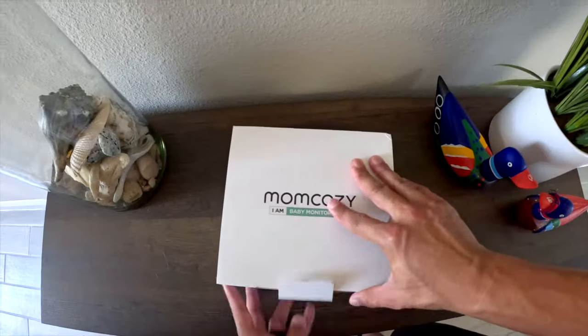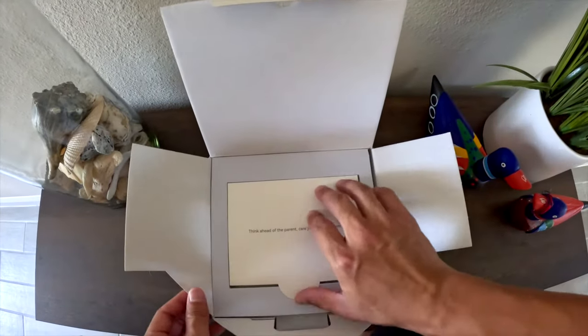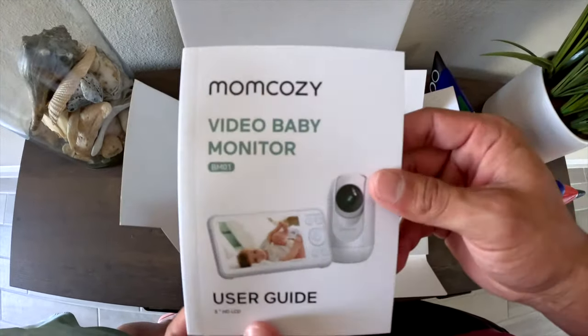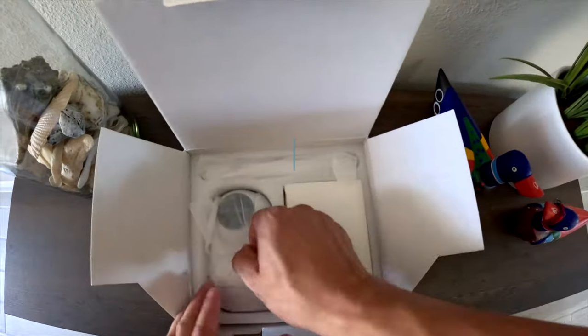So let's start by seeing what comes in the box. I received the monitor in the mail and it is packaged very nicely and securely. First, we have a nice little welcome booklet with all of the instructions on how to use and operate the monitor. I may or may not end up actually reading this, but there for all you guys that are into reading instructions.